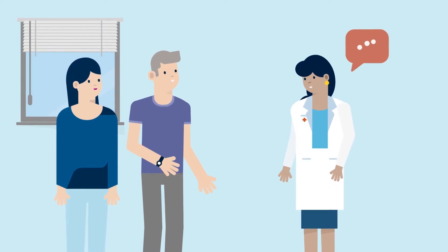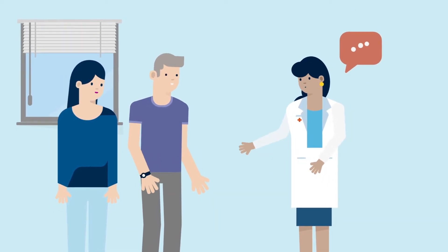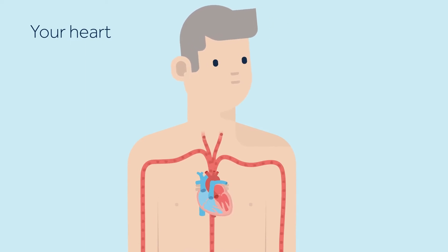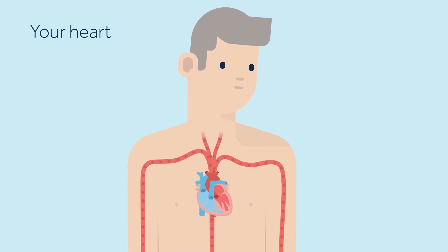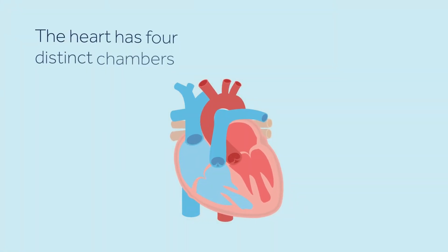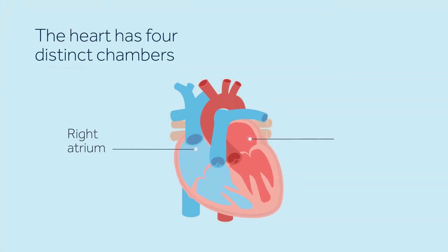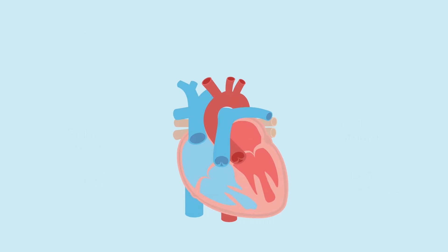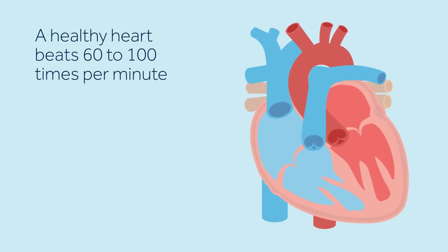In this video you will learn about slow heartbeats. The heart is a fist-sized organ that acts as a pump to send oxygen-rich blood throughout the body. The heart has four chambers: two upper chambers called the right atrium and left atrium, and two lower chambers called the right ventricle and left ventricle. A healthy heart beats 60 to 100 times per minute.